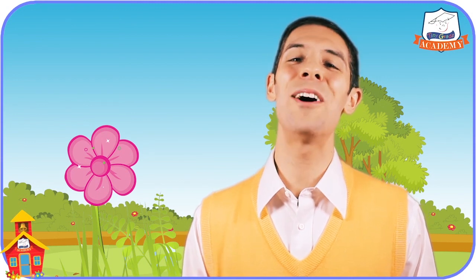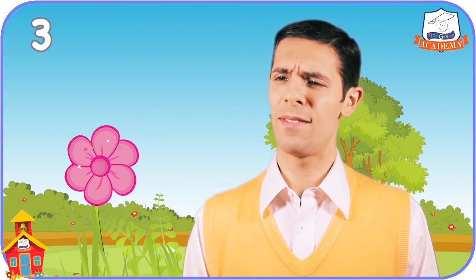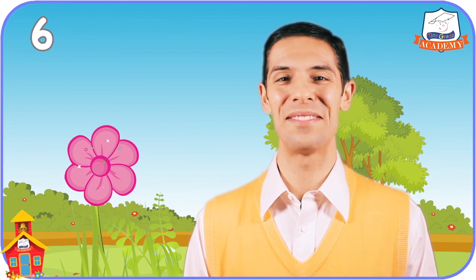Oh! Look! There's a beautiful flower with some flower petals grouped in a circle all around it. Let's play the How Many in a Group Game by counting the flower petals to find out how many there are. One, two, three, four, five, six. That's nice. There are six beautiful flower petals in a circle around that flower.